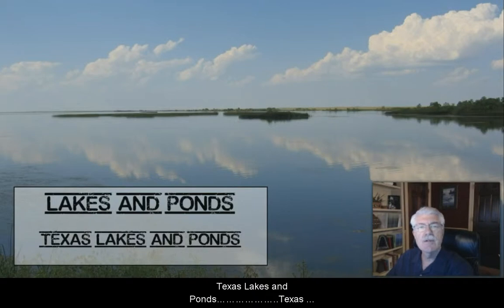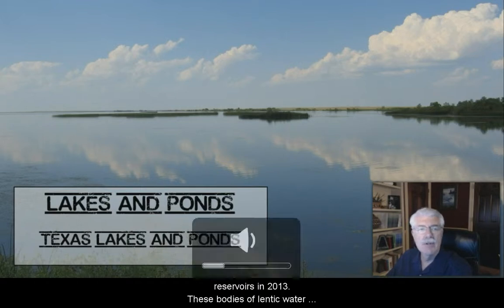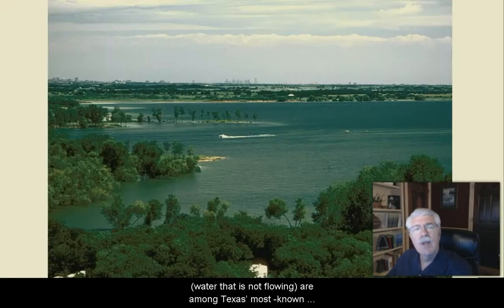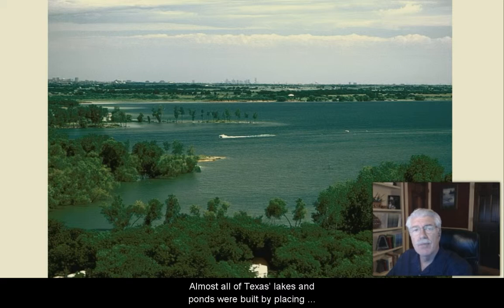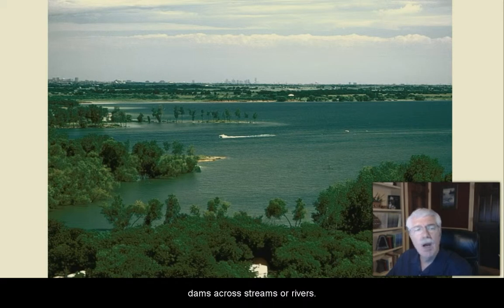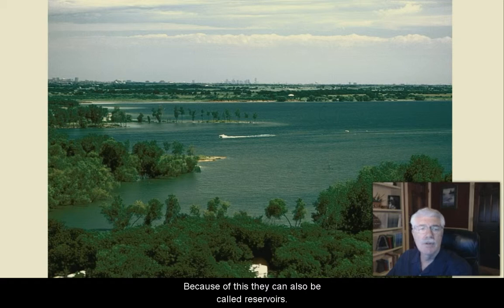The next lesson is Texas lakes and ponds. Texas has over 1.2 million acres of freshwater lakes, ponds, and reservoirs, as of the year 2013. These bodies of lentic water — lentic means water that is not flowing — are among Texas's most known and popular aquatic ecosystems.